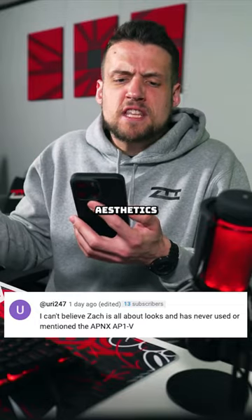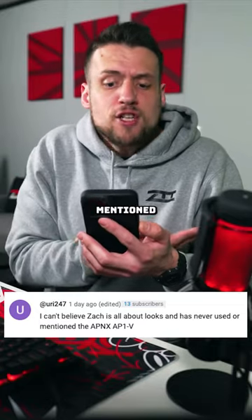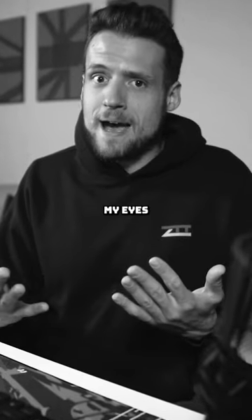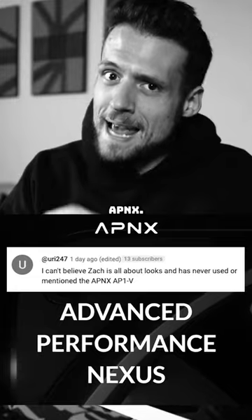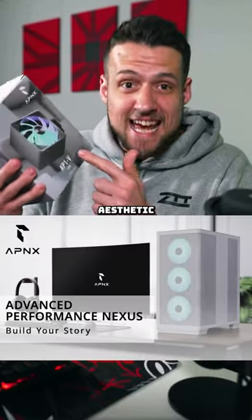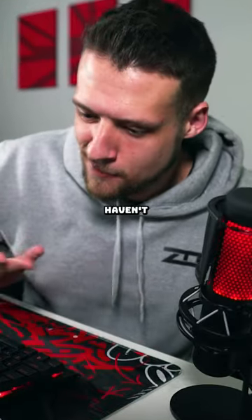I can't believe Zach is all about aesthetics and has never used or mentioned the APNX AP1-V. But I'll definitely be keeping my eyes peeled for APNX. All right, but seriously, you're absolutely right — this is definitely an aesthetic AF type of company. I just haven't built with their parts yet.